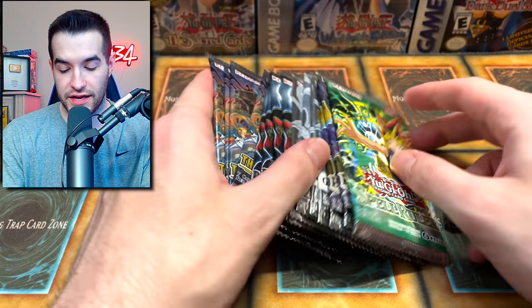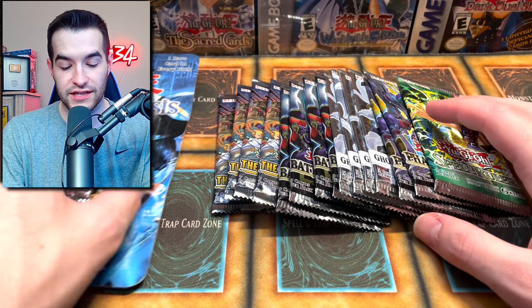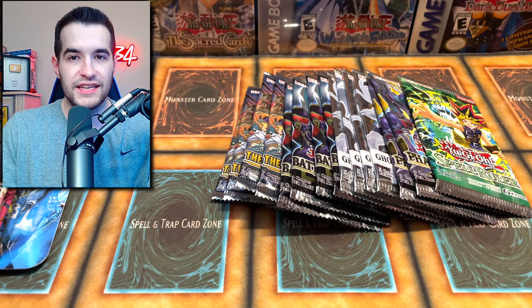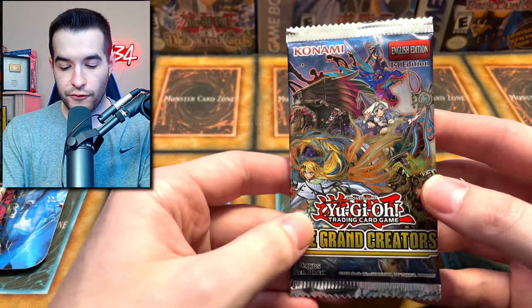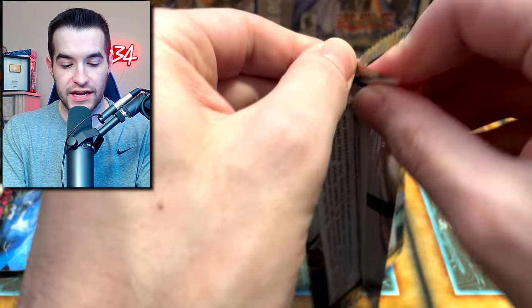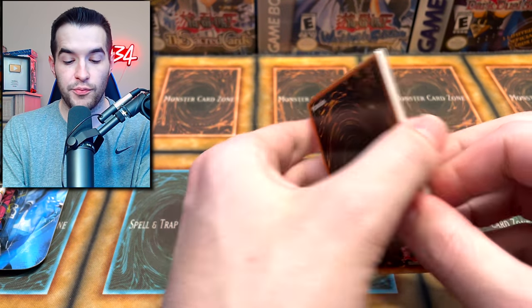All right, let's get into this opening. We have some extra packs plus the first 10 sets ever made. This should be a decently long opening, so sit back, relax, and enjoy it. Let's start off with Grand Creators before we get into those top 10.